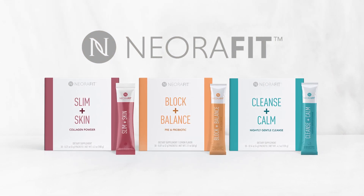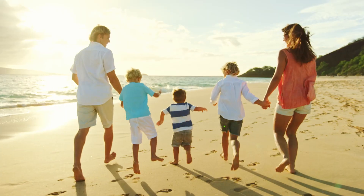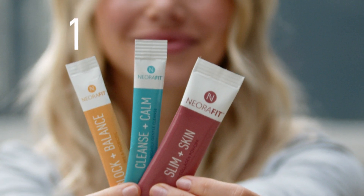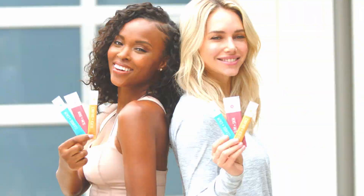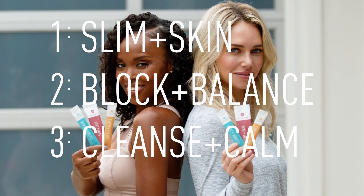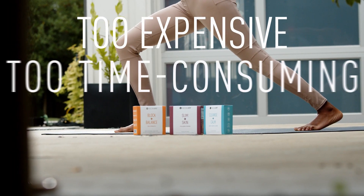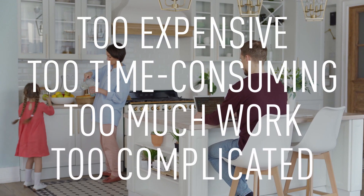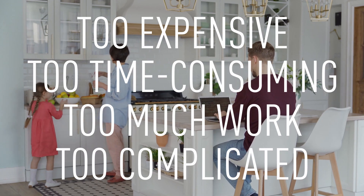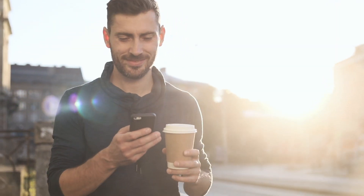Introducing NeoraFit, a holistic approach to managing weight and living a healthier lifestyle. It's as simple as one, two, three. Our three-step system addresses the pitfalls that have kept you from revealing a healthier you, with real answers to all the reasons other systems have failed. It's conveniently designed so that you can easily integrate it into your on-the-go lifestyle, regardless of what your day brings your way.